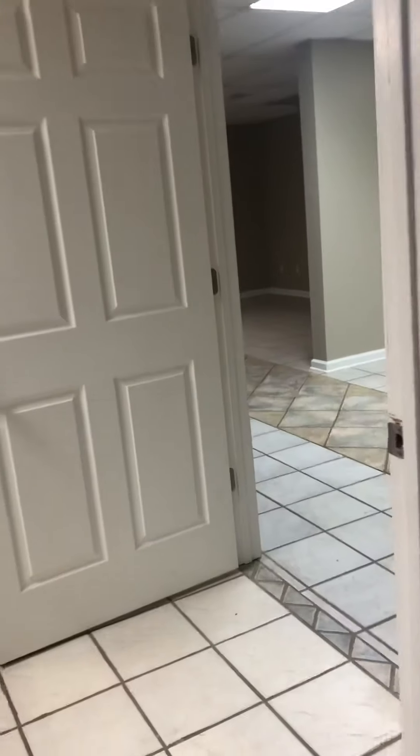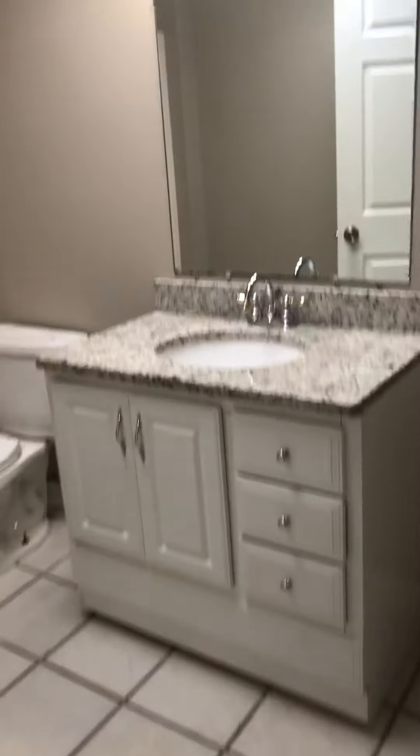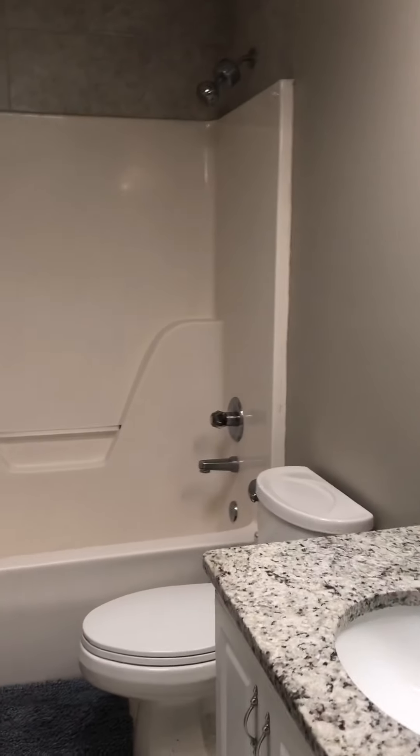There's a door here in the bedroom and then there's also a door off of the bathroom to the main area of the basement. The bathroom has tile floors, a single vanity, granite countertops, toilet, and a standard tub-shower insert. It looks like for moisture purposes they tiled around the top as well.